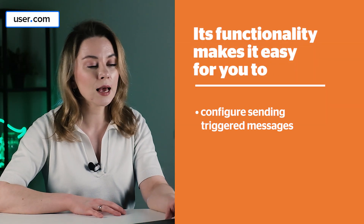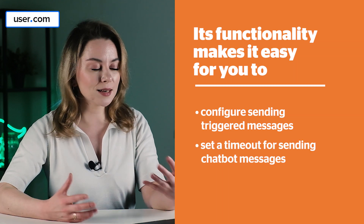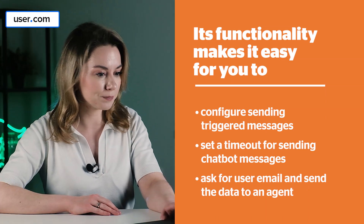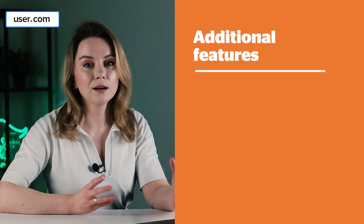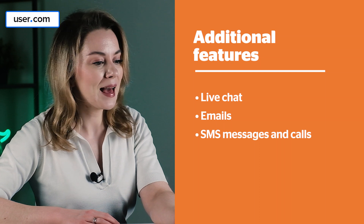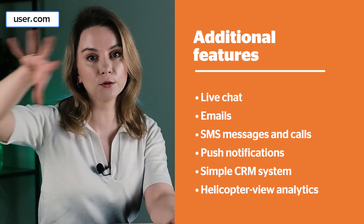The functionality is around configuring triggering messages and setting a timeout for sending chatbot messages — again, triggered communication. You can also collect emails and send this data to an agent. A nice thing is that it's full of templates — there are up to 20 ready-made templates in the admin panel, so you can use whichever fits your business most and adapt the text or the timeouts. The additional features of User.com include live chat, emails, triggered ones, SMS messages and calls, push notifications, a simple CRM system already built in, and some high-level analytics.